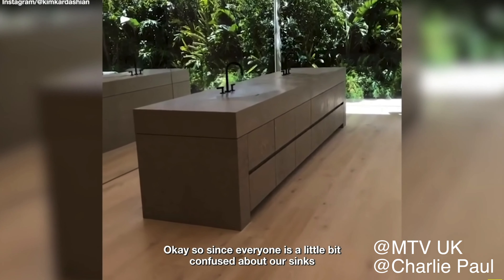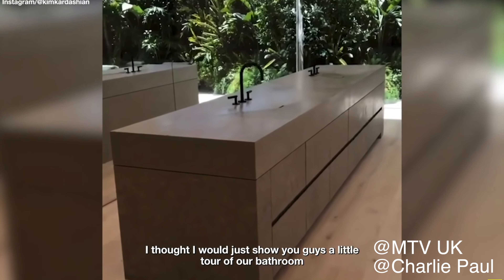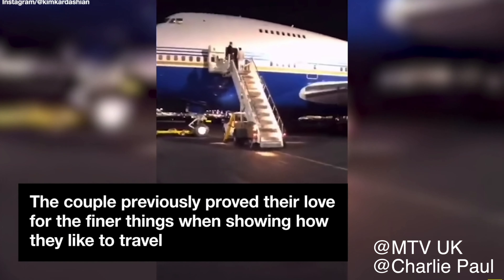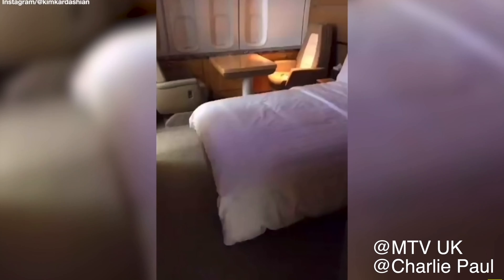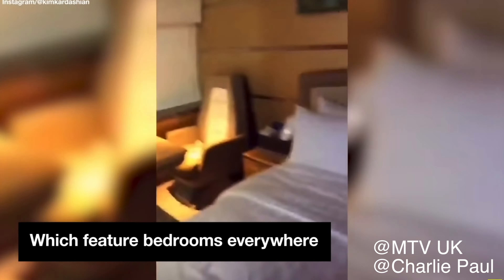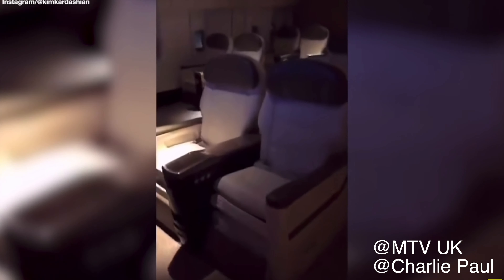Since everyone is a little bit confused about our sinks, I thought I would just show you guys a little tour of our bathroom. That's our patio out there. King is on a private 747 — this is how he does it. Only 747s private, I've never even heard of this, but whatever. Just our room on a long flight — so this is what a private 747 is like, you guys.